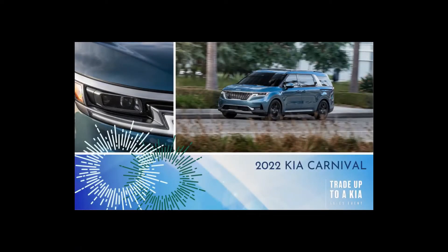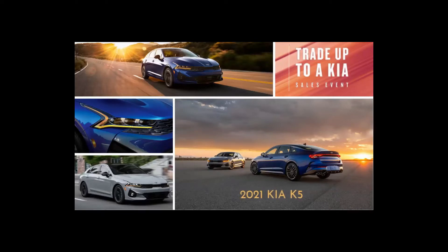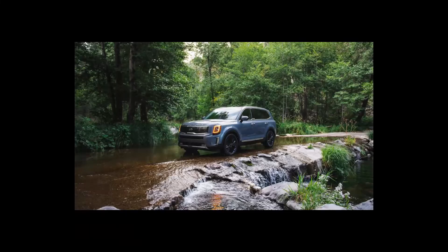Don't just sell off your current car. Trade it in at Kia Country and get an extra sale discount up to $1,500. Trade up to a Kia today at Kia Country of Charleston on Savannah Highway, just down from the end of 526.